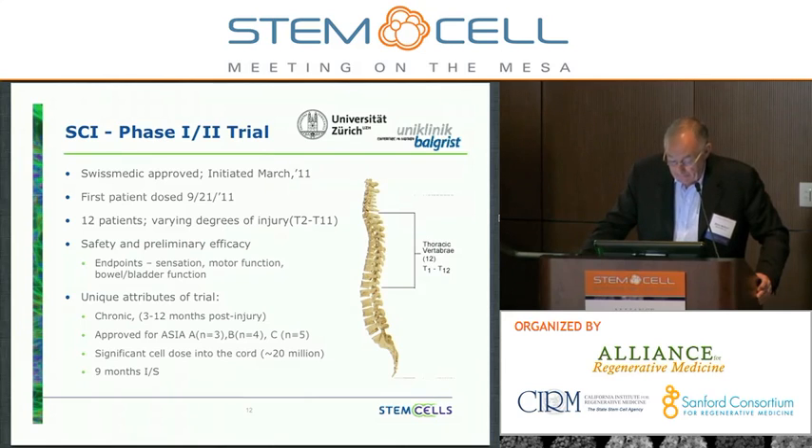We're putting in approximately 20 million cells into the spinal cord — compared to up to 1 billion cells in the Batten disease study. In this case, we've shortened the immunosuppression regimen from 12 to 9 months.